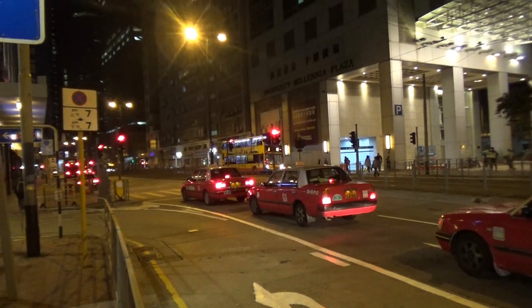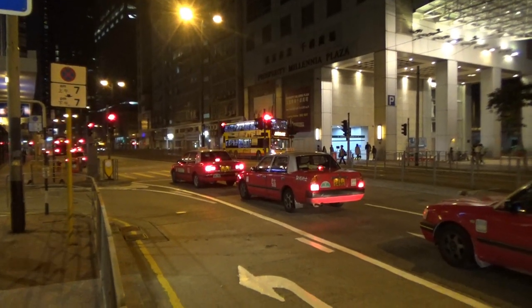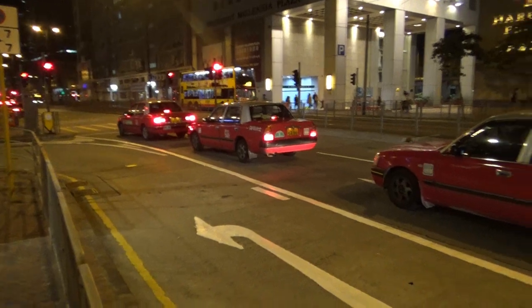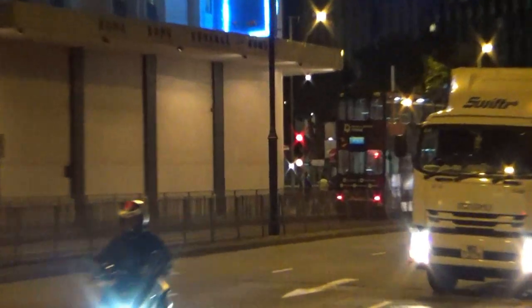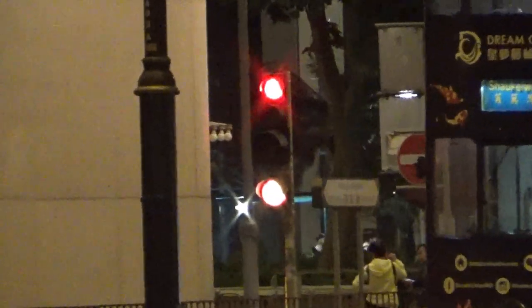Interestingly enough, they have the same traffic lights in Macau as well. I've been to Macau — very, very nice. And then when those lights over there change, I'm just using the zoom on my camera because I can't be bothered to walk all the way over there. You can probably see where the green arrow is just a little bit bigger.